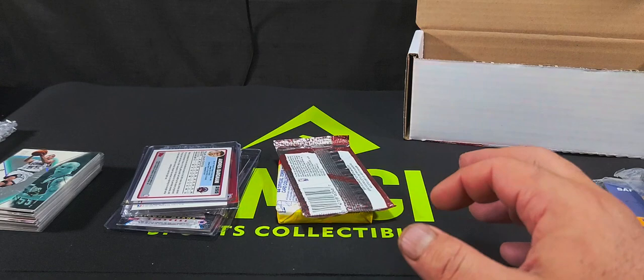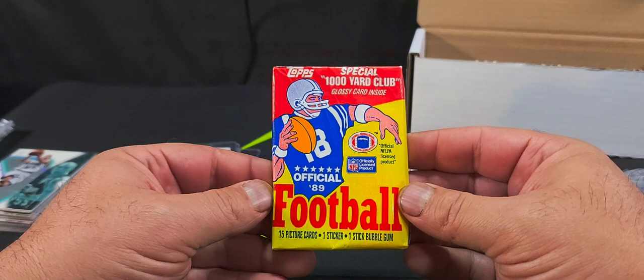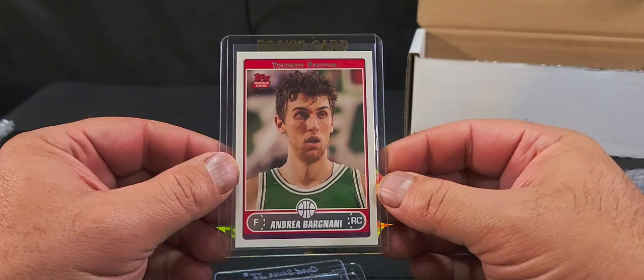The next piece: we've got a Fleer 96-97 basketball series one pack and a 1989 Topps football pack, plus some individual cards. Let's go through the cards first and do the packs last. We've got an Andrea Bargnani rookie card for the Toronto Raptors from 2006.